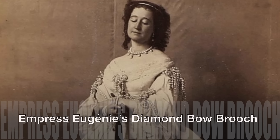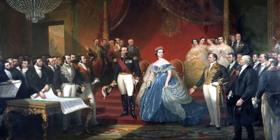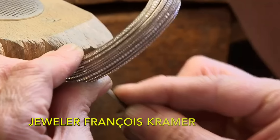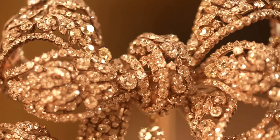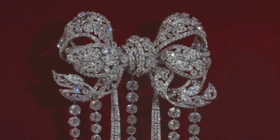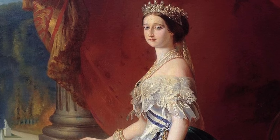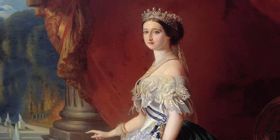Empress Eugenie's Diamond Bow Brooch. In 1855, two years after her marriage to Emperor Napoleon III, Empress Eugenie commissioned a brooch from French jeweller François Cramer. Initially, the brooch was a simple yet elegant diamond bow, designed to be worn as a decorative buckle on a diamond belt, a luxurious accessory typical of the Empress's refined taste. However, Empress Eugenie, known for her love of opulent jewellery, desired something more extravagant.